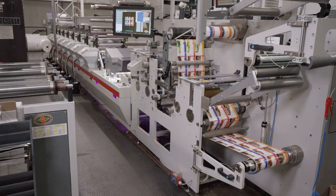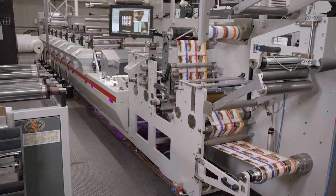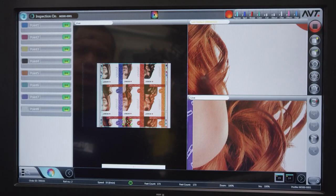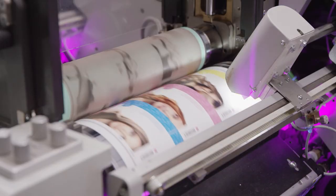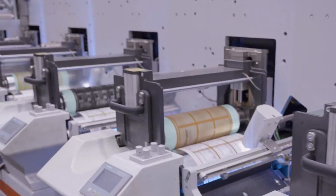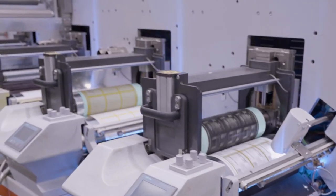About four years ago we bought our first Bopst M5 press and adopted one ECG technology that allowed us to print seven color expanded gamut and incredible consistency of color within run and from run to run on a repeat job.